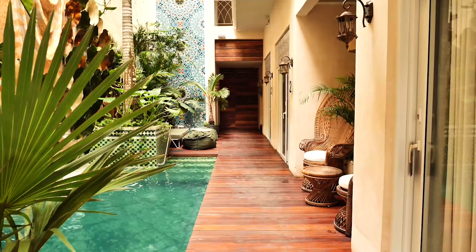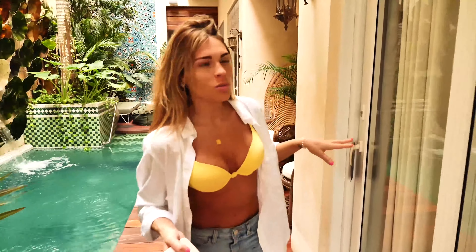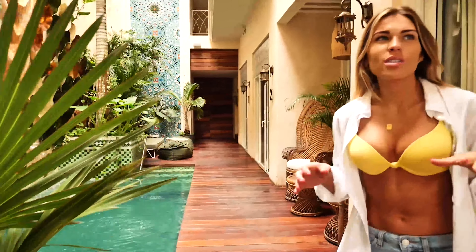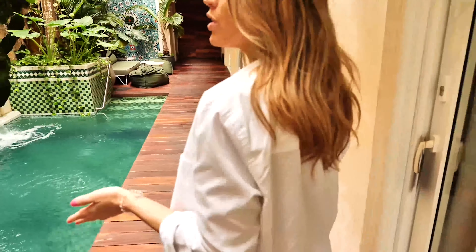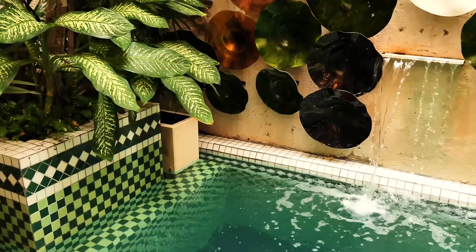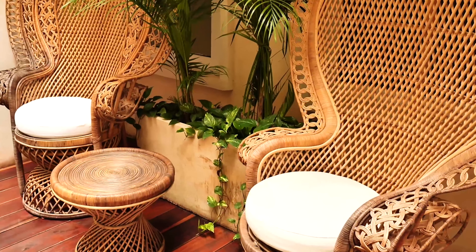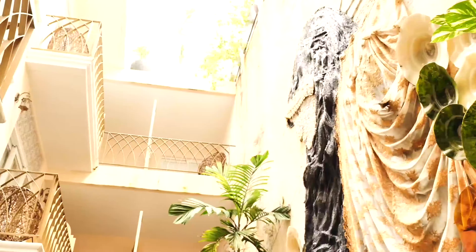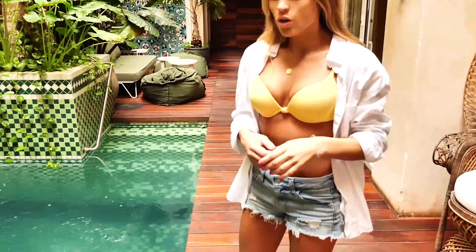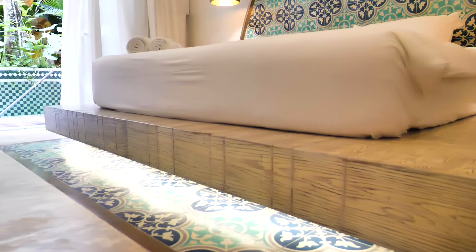When you first walk into the lobby, you get the vibe already with the mosaic tiles. You've got some hookahs, some swings. They also have a restaurant connected to the lobby, which is really cool. This is where the rooms start, but it's also kind of part of the lobby. There's a really cool pool with a waterfall that is open for everyone. Look at the artwork — amazing. It's very dramatic, very cool, really beautiful architecture. And yes, we can use this pool.